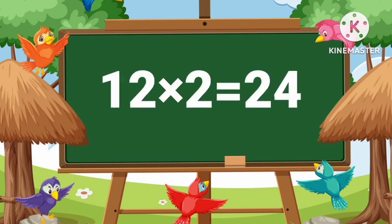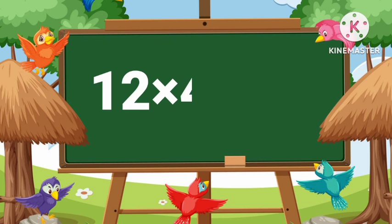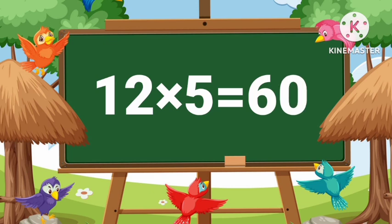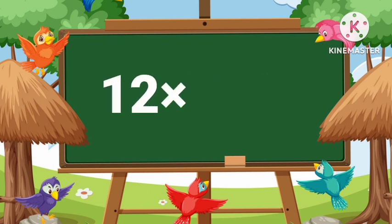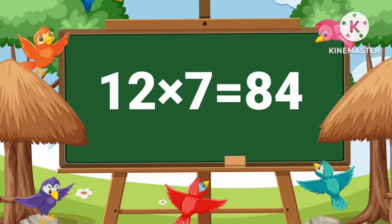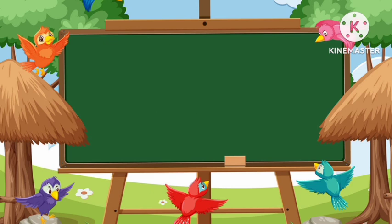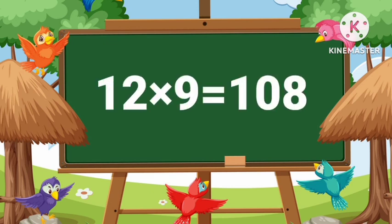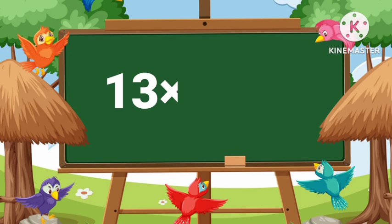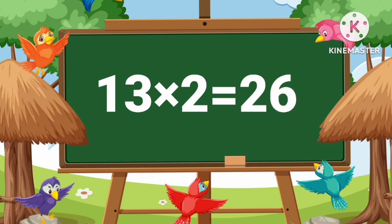12 twos are 24, 12 threes are 36, 12 fours are 48, 12 fives are 60, 12 sixes are 72, 12 sevens are 84, 12 eights are 96, 12 nines are 108, 12 tens are 120. 13 ones are 13, 13 twos are 26.